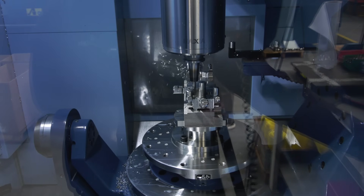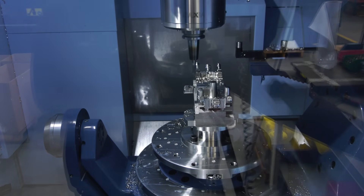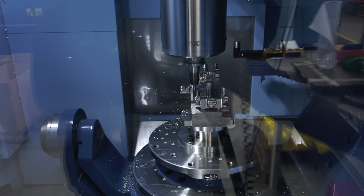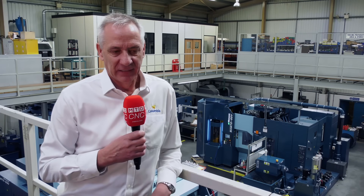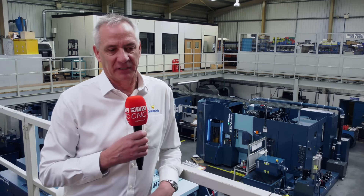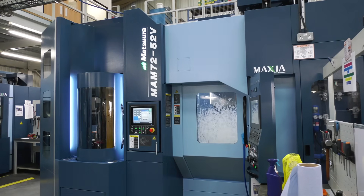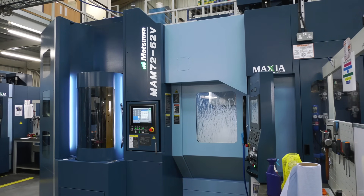I went to look at the machine in August/September 2021, after learning it was about to be launched. I went up to see it at Matsura and was impressed straight away with the advancements in technology — the electronic clamping and braking system, the capacity of the machine, and the 520mm pallet size.